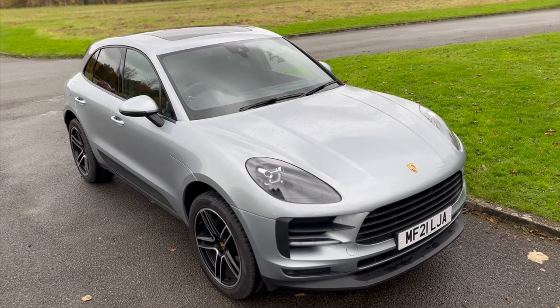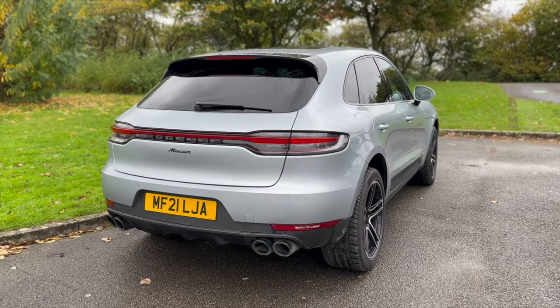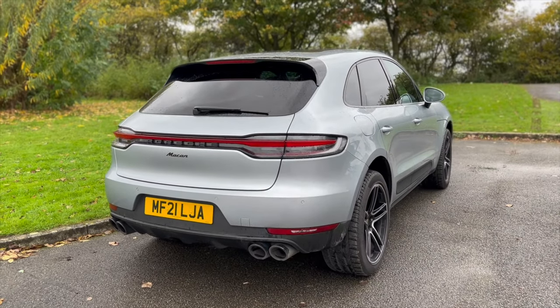Welcome back to the channel and welcome back to a very windy and cold day. I have the Porsche Macan with me for a few more hours, so I'm going to take it out for a drive. I've driven it a little bit already so I've got a good idea of what it's like to live with, but I want to go through some of the features I've found on it, and some of the things that I like and don't like.